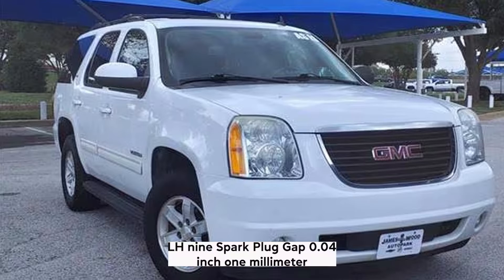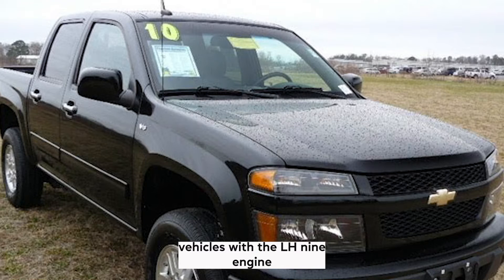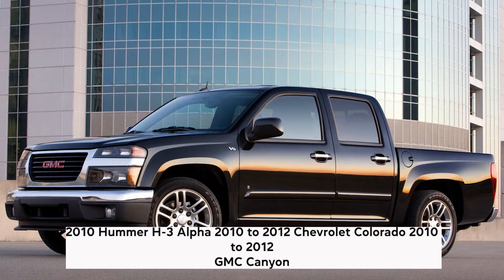LH9: Spark plug gap 0.04 inch (1 millimeter). Vehicles with the LH9 engine: 2010 Hummer H3 Alpha, 2010–2012 Chevrolet Colorado, 2010–2012 GMC Canyon. LMF: Spark plug gap 0.04 inch (1 millimeter).